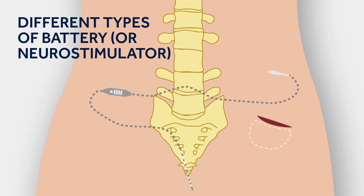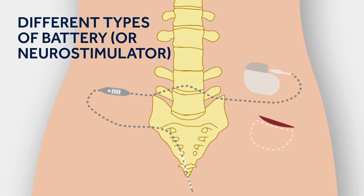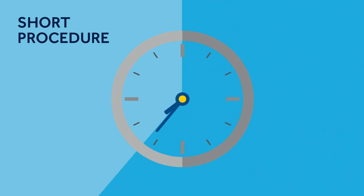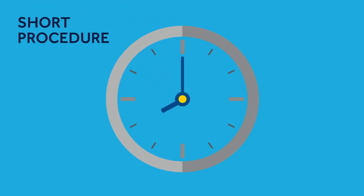The second thing that gets implanted into your body is the battery. You can decide with your clinical team which side of your body it is best to place your battery. This minimally invasive procedure usually takes between 20 and 60 minutes, depending on whether you are having just the battery or the battery and the wire.